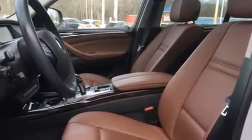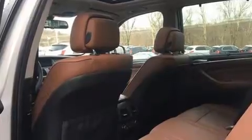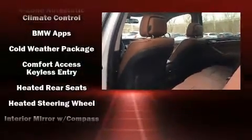BMW ensures the safety and security of its passengers with equipment such as dual front impact airbags, head curtain airbags, anti-whiplash front head restraints, and four-wheel disc brakes with ABS.